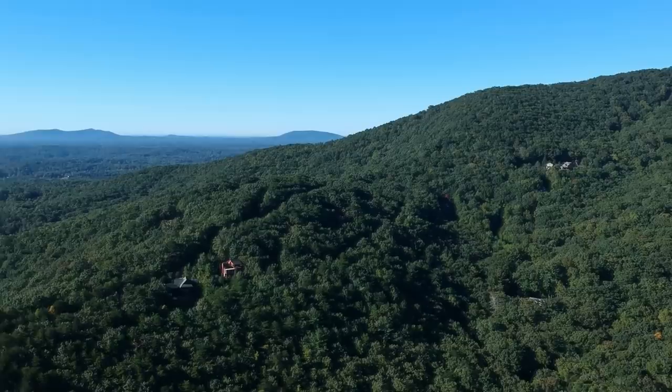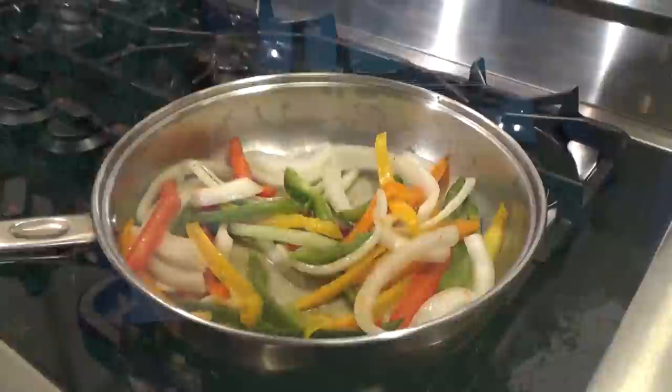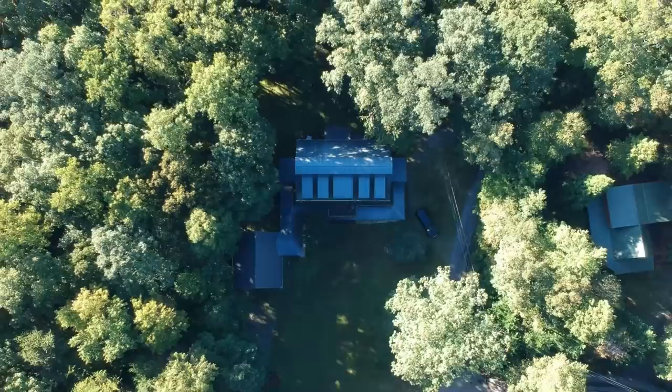Now, before I get started, go ahead and give this video a big thumbs up if you'd like to see more day-in-a-life type videos in the future, and I would love it if you would hit that red subscribe button, that way you can become part of our Fudge family.